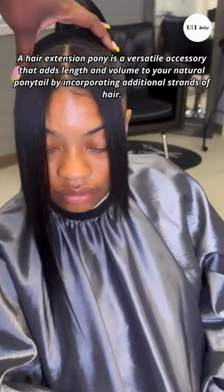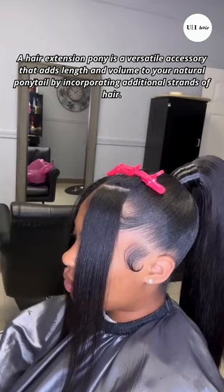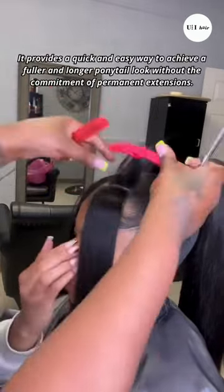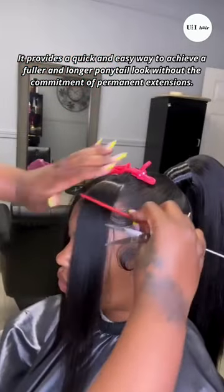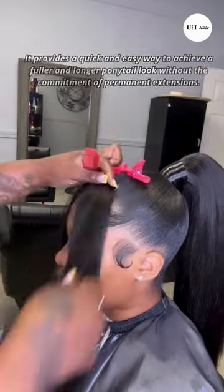A hair extension pony is a versatile accessory that adds length and volume to your natural ponytail by incorporating additional strands of hair. It provides a quick and easy way to achieve a fuller and longer ponytail look without the commitment of permanent extensions.